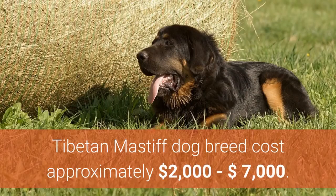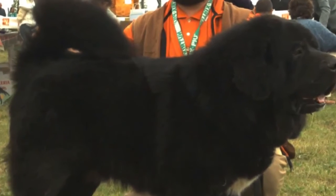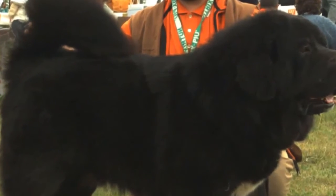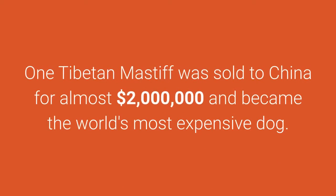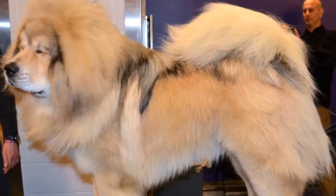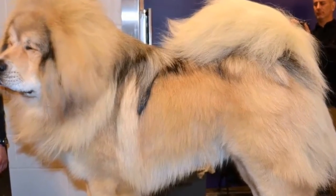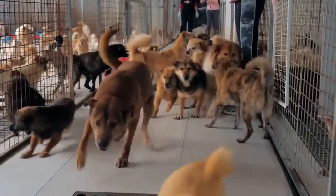Tibetan Mastiff dogs cost approximately $2,000 to $7,000. You may be asking yourself why they are placed first on the list of most expensive dog breeds. One Tibetan Mastiff was sold in China for almost $2,000,000 and became the world's most expensive dog. Why so much? Tibetan Mastiff dogs are very famous in China and are a symbol of wealth. The price of dog breeds in the world can vary a lot, and some dog lovers will reach deeper in their pockets to get the desired dog.